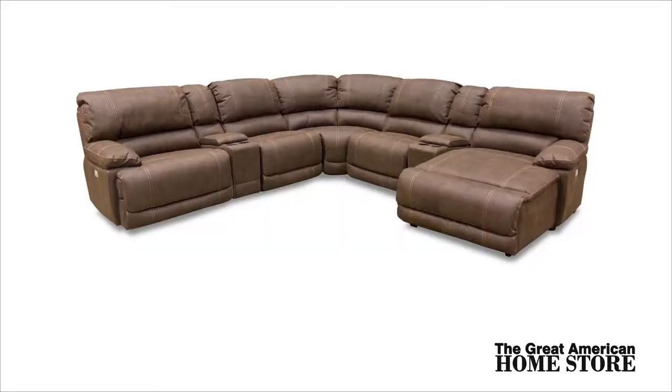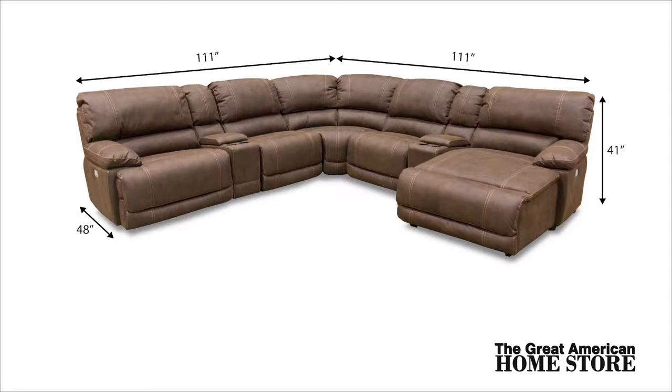The sectional measures a full 111 inches wide in each direction with a depth of 48 inches and an overall height of 41 inches.